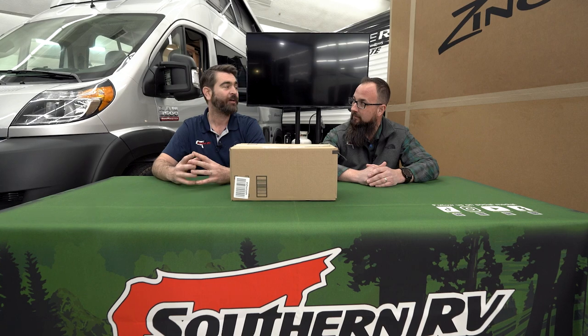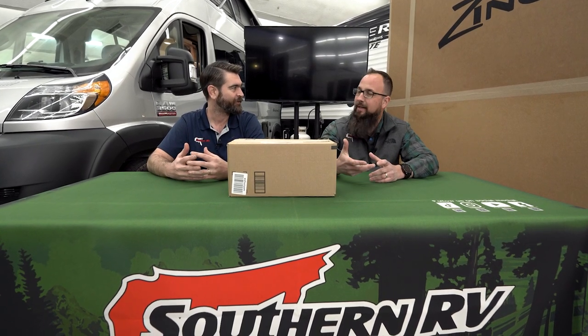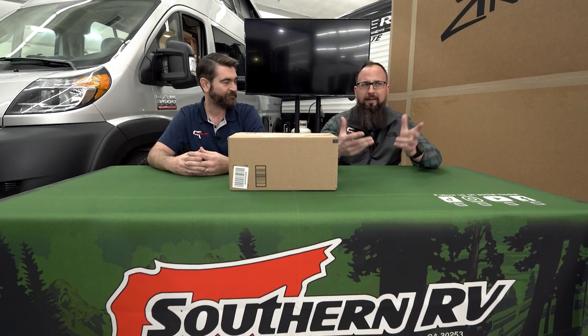Welcome back to Southern RV TV. I'm your host Barry, and I've got our sales manager Jonathan Mayfield with me. Today we're doing something kind of different, something kind of special. We're here at the Atlanta Camping and RV Show one day before it opens, and we're going to do something we've never done on our YouTube channel before: an unboxing. My kids watch unboxing videos on YouTube all the time — they get all excited about it.